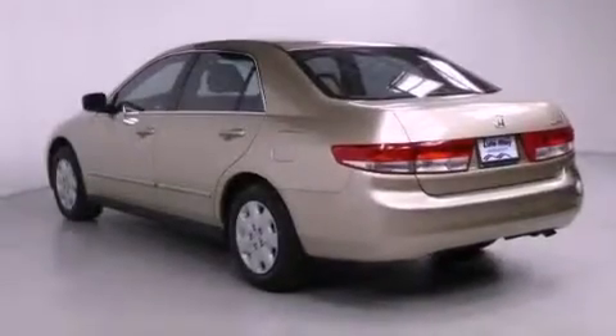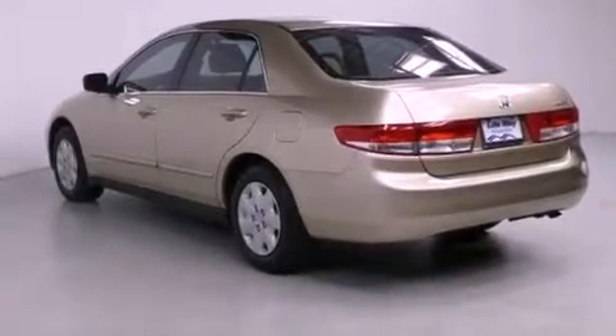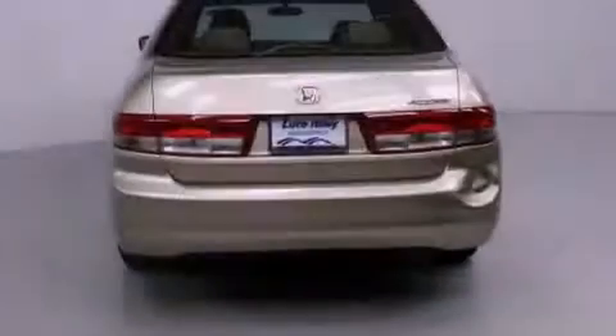Additional features include an anti-lock braking system, dual airbags, a keyless entry system, and air conditioning.